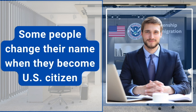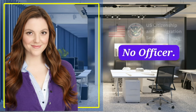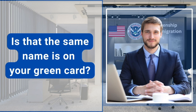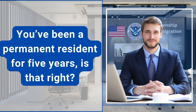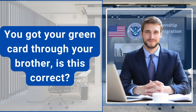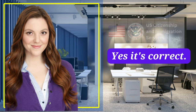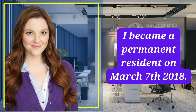Some people change their name when they become a U.S. citizen. Would you like to change your current name? No, officer. Is that the same name as on your green card? Yes, it is. You've been a permanent resident for five years, is that right? You got your green card through your brother, is this correct? Yes, it's correct. When did you become a permanent resident? I became a permanent resident on March 7, 2018.